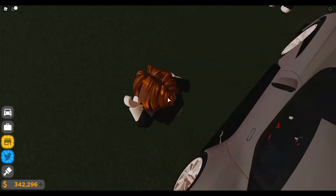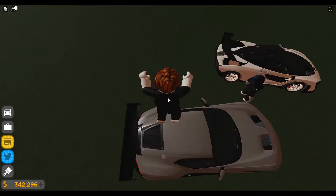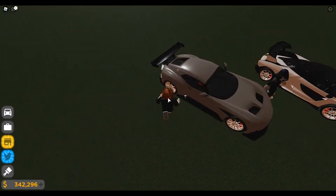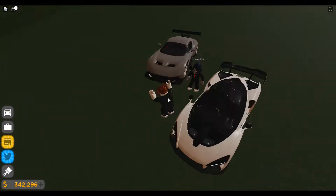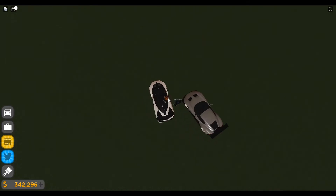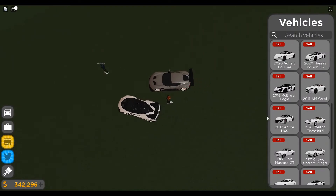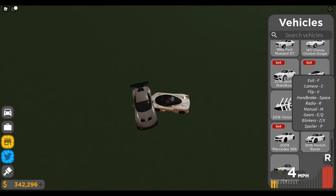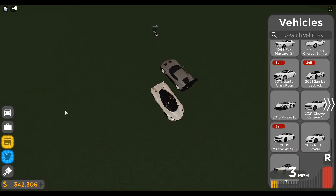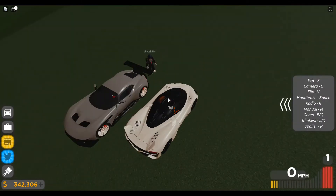I wasn't expecting the Vulcan to actually give me a really close race in performance street racing. Everyone thinks this car is trash — it's not bad; it's not as bad as people portray it to be. I also noticed the Vulcan is a lot wider than my Senna. Comparing them side by side, the Vulcan is really fat — it's actually bigger than my Toura. That's interesting.